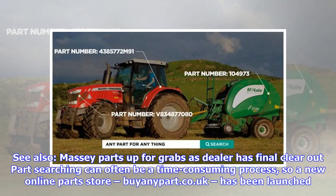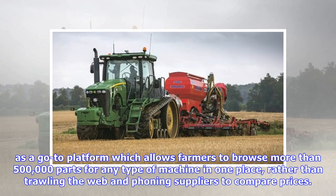Parts searching can often be a time-consuming process, so a new online parts store, buyanypart.co.uk, has been launched as a go-to platform which allows farmers to browse more than 500,000 parts for any type of machine in one place, rather than trawling the web and phoning suppliers to compare prices.